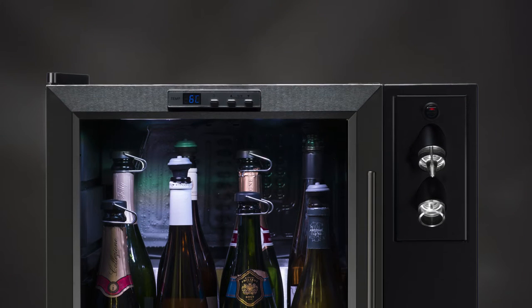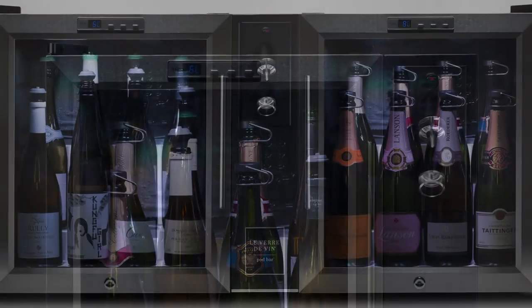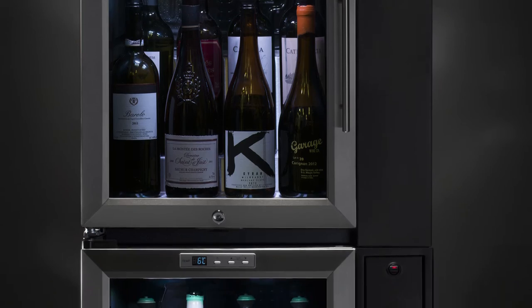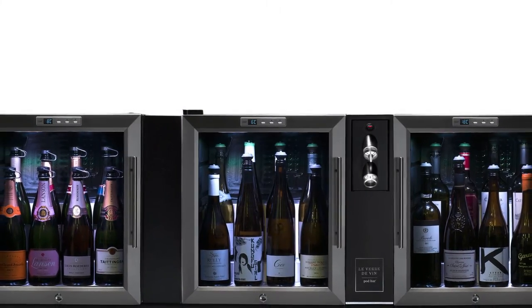The new Leverdovan pod bar range is available in an almost limitless number of configurations, with the standard being the single pod bar, the twin pod bar — which is also available in a vertical configuration called the Verti pod bar — the tripod bar, and the quad pod bar.